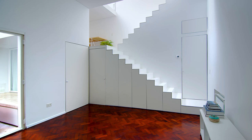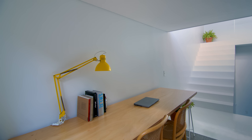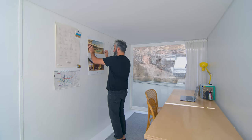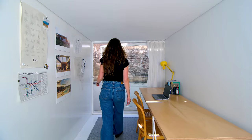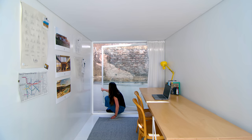Just off the landing of the first set of stairs is a small office. The floor and one of the walls are made from the same metal material as the staircase, which allows us to hang things using magnets. The big window fills an entire end of the office and provides lots of natural light and ventilation.